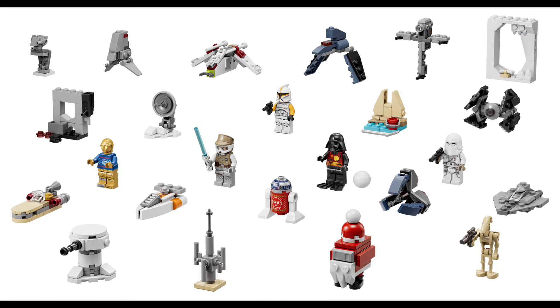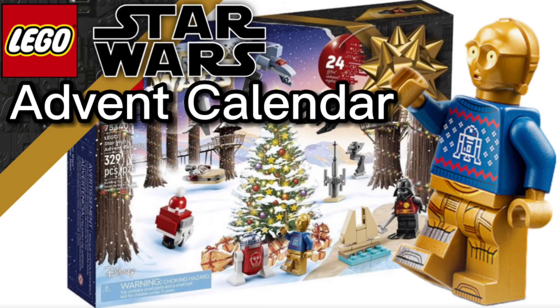Those are pretty good builds, to be honest. Excluding the price per piece and the price of the set, I give this Advent Calendar an 8 out of 10 for builds and minifigures — it's pretty good. That's all for this video, guys. Hope you enjoyed! Let me know what you think in the comments. I'll probably still get it since I normally get them every Christmas. See you in the next one!